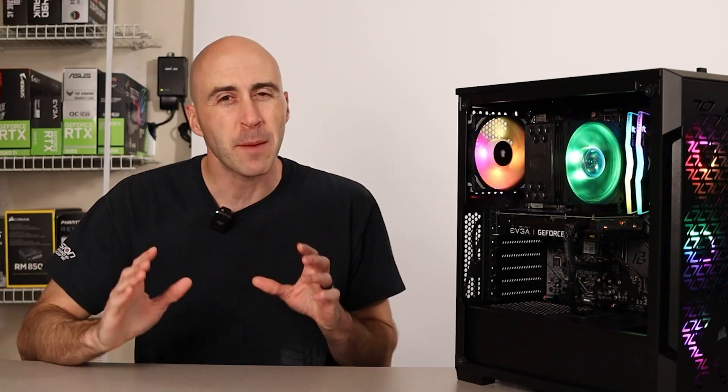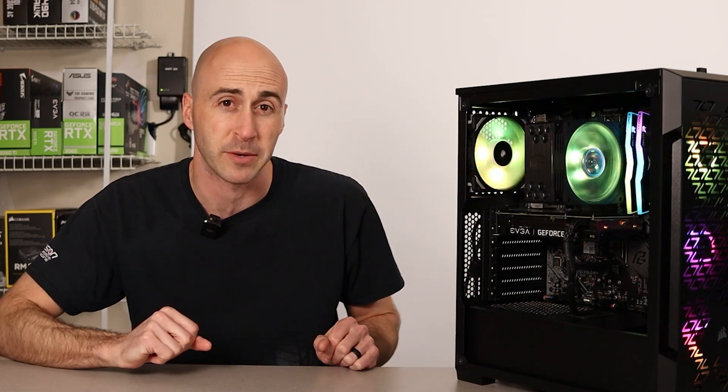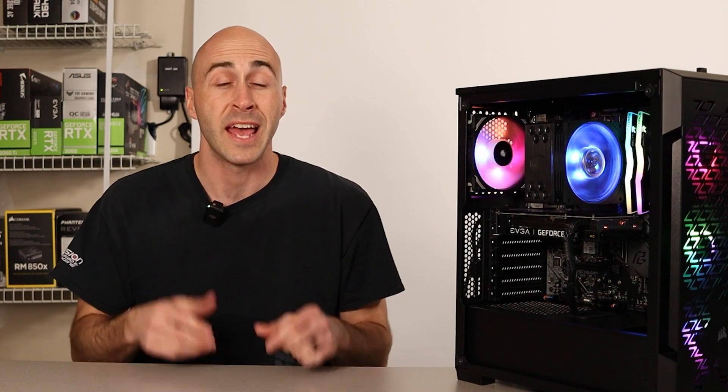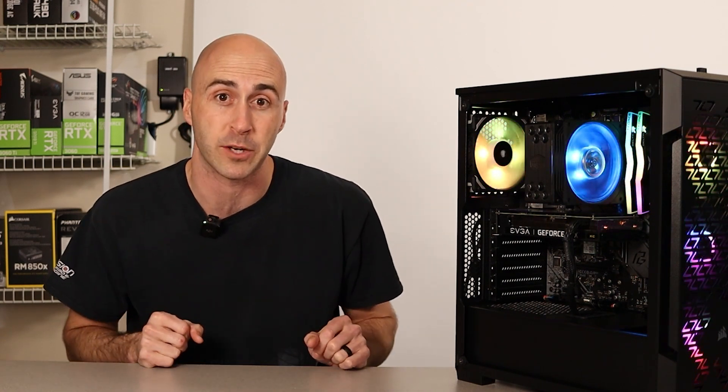Now that you've seen the benchmarks, I bet you're curious what parts I put into this PC to achieve those frame rates. I pulled out all the stops for this build — I got discounted new parts, killer deals on used parts, and even a couple parts for free to keep me within my slim budget.